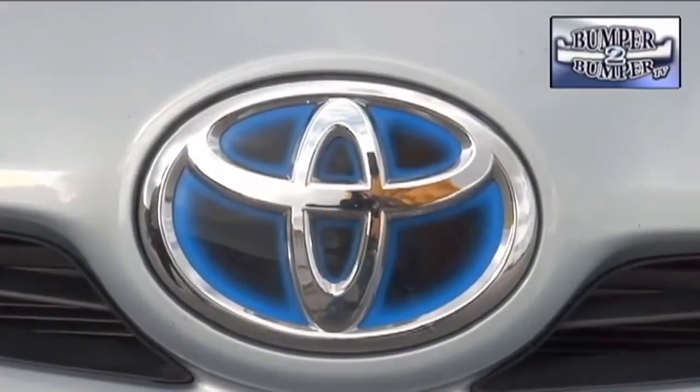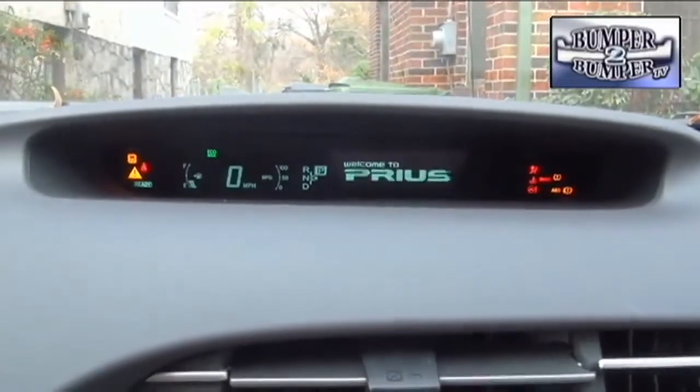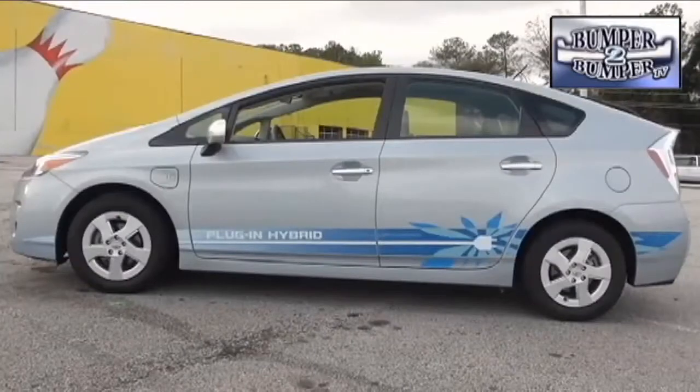Both are designed to start in a full electric mode and keep the vehicle rolling for short distances. Both have a plug-in charge capability, and because it's a hybrid, the Prius claims it can be fully charged in three hours from a standard 120-volt outlet, or half that time using a 240-volt charger. It's worth noting that the Prius plug-in uses a lithium-ion battery rather than the usual nickel metal hydride platform seen in regular hybrids.